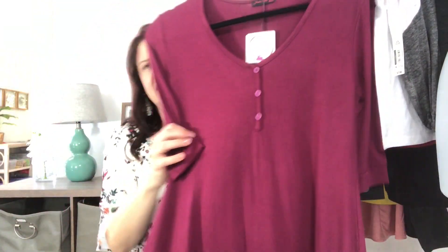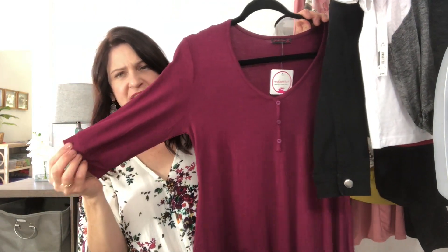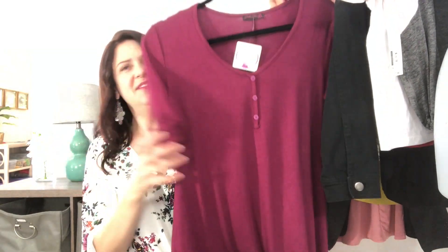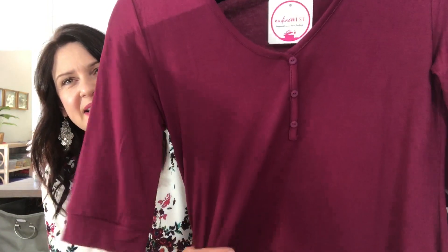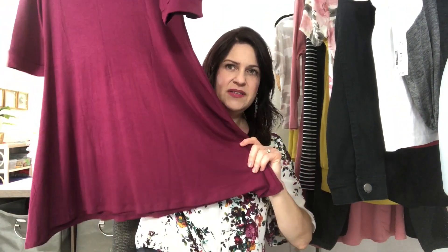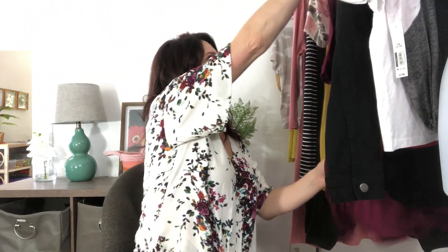Up next is another top — I'm sure getting a lot of tops from Sheila Rose. It's kind of a long tunic with a three-quarter length sleeve and some buttons. I like this color — it's good for fall, would look cute with leggings. I like this top; hopefully it fits. I like how it's got a little swing on the bottom. That is called the Sway Top and it's only $16.49, size medium.